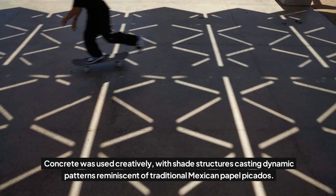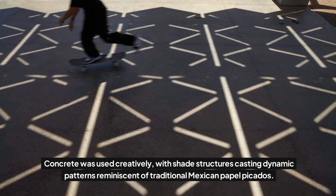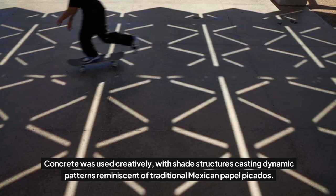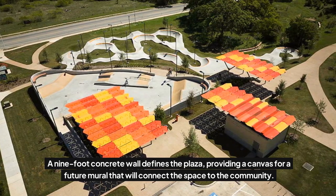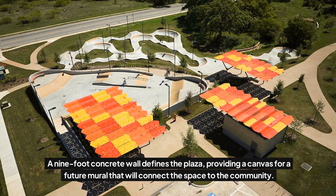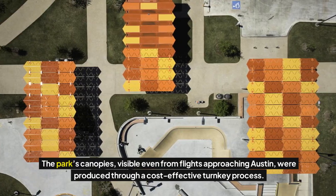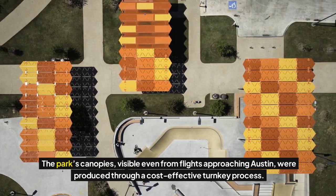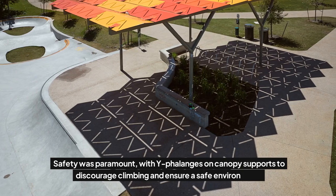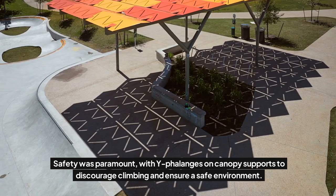Concrete was used creatively, with shade structures casting dynamic patterns reminiscent of traditional Mexican papel picados. A nine-foot concrete wall defines the plaza, providing a canvas for a future mural that will connect the space to the community. The park's canopies, visible even from flights approaching Austin, were produced through a cost-effective turnkey process. Safety was paramount, with white falanges on canopy supports to discourage climbing and ensure a safe environment.